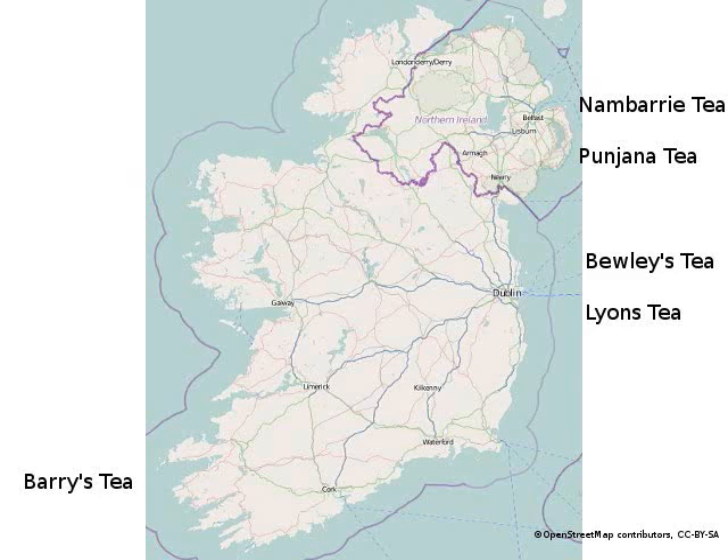Irish teas have a smooth, rich, and full-bodied taste, and are increasingly popular. For the best Irish tea, get it from a tea company in Ireland. Five authentic brands of Irish tea are available in the U.S.